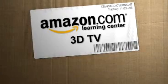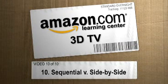Hi, I'm Paul Hockman for The New Simple on Amazon.com. All this 3D is cool, but it can be difficult to understand the new ways that 3D gets transmitted from one place to another.